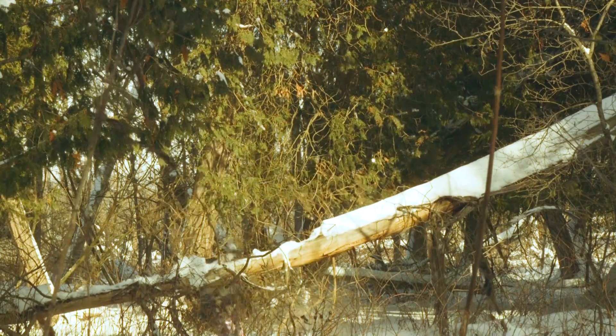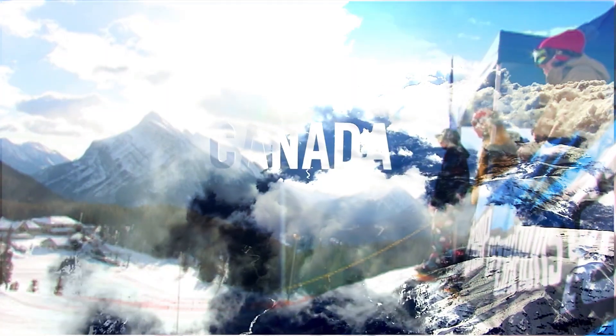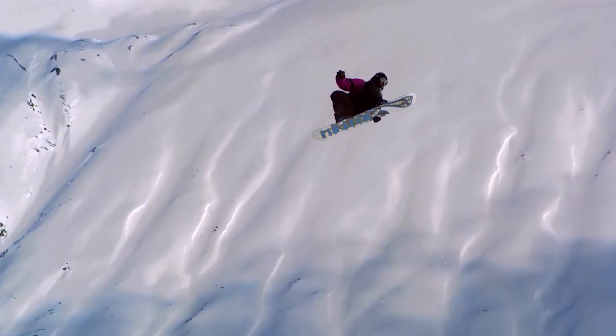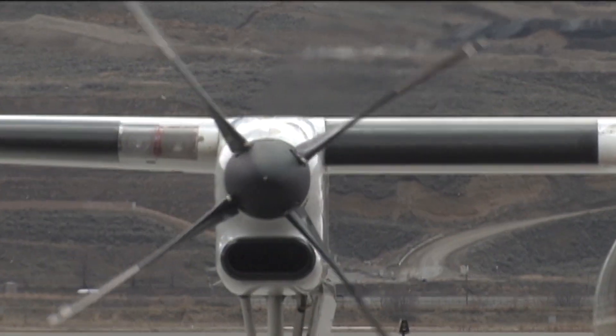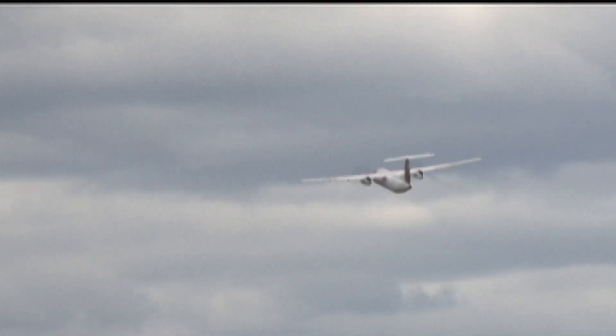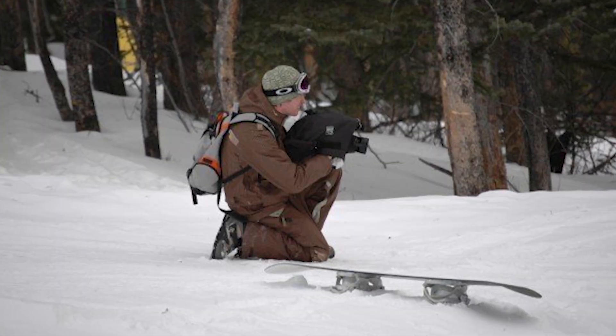A number of years ago I landed a dream job shooting a cross-Canada snowboard tour for an event company. It was the best gig at the time because it combined my love of filmmaking with snowboarding and traveling. Because I was outside for six to eight hours a day, I learned quite a lot about effectively shooting outside in the cold. So let's get into it in no particular order.